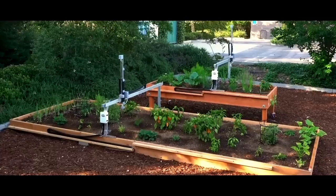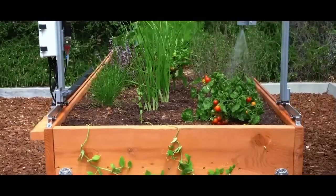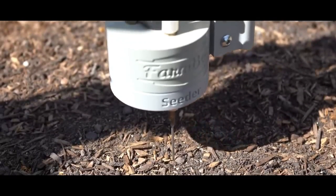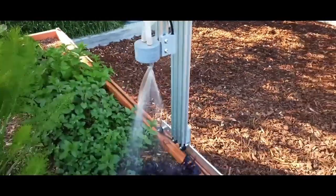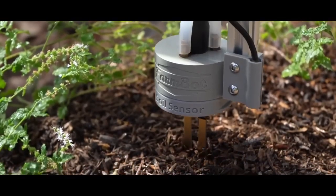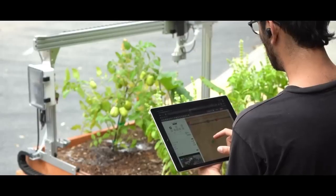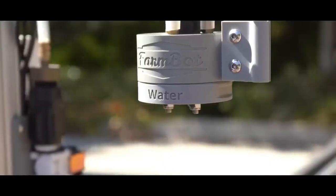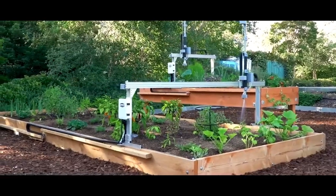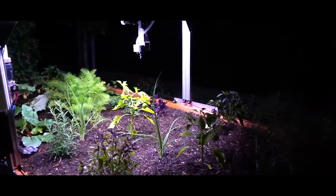The FarmBot is a CNC machine for plant beds that will automatically grow plants for you. It starts by planting seeds and knows which type of plant is in each location, then waters each one based on its type and age. It can detect and pick out weeds, as well as monitor soil moisture. The software helps you lay out the optimal plant bed, mixing different types. The advanced version can automatically switch between tools for different jobs such as seeding, weeding, watering, and soil monitoring. NASA is even looking into how the FarmBot could be used to farm food in space, on the moon and on Mars.